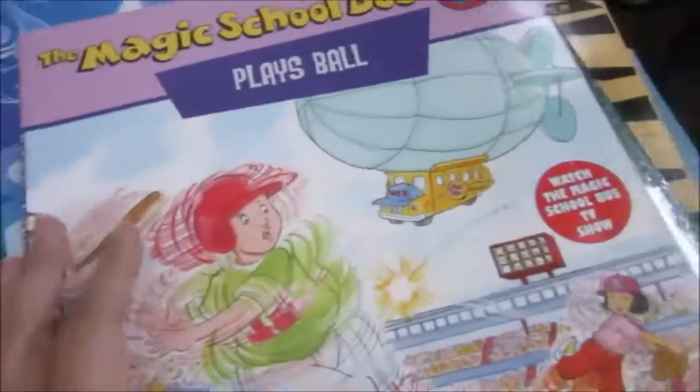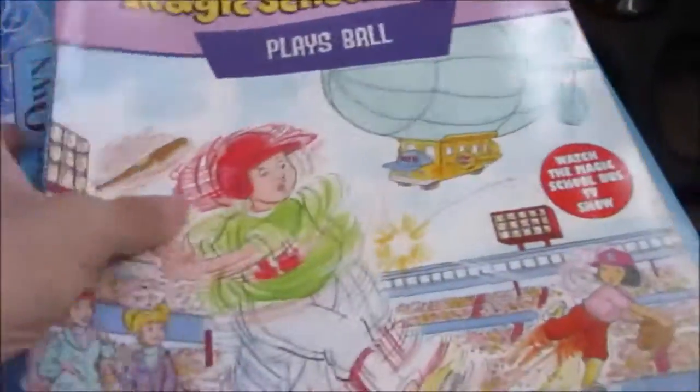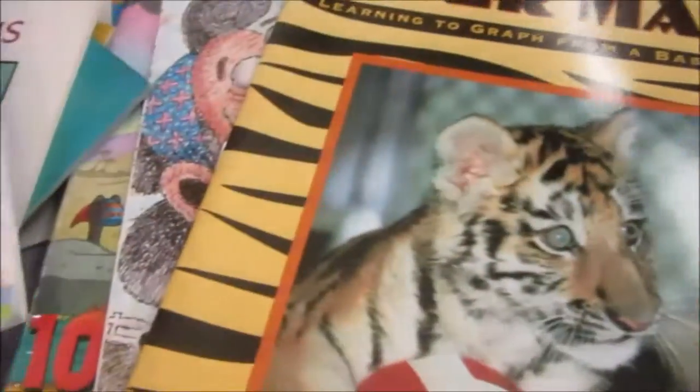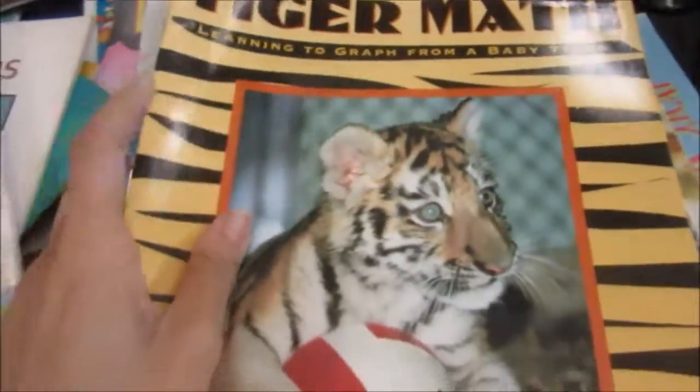Then Design Art — this is a coloring book with lots of doodles and images. Then the Magic School Bus Place Ball. Build Your Own Fairy Tales — I've seen this book from day one but I've been ignoring it. Today there weren't a lot of books I liked so I just got one and put it in the box to fill it up.